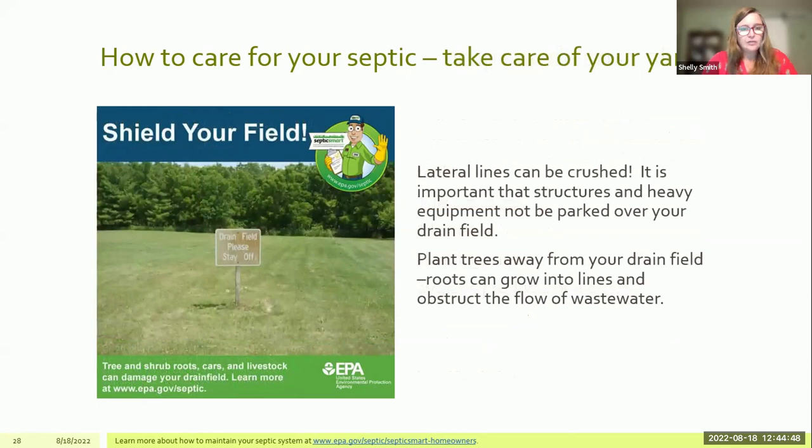The last tip: protect your drain field or leach field where your lateral lines are. They can be crushed, so as a general rule you don't want to drive over them or park heavy equipment or machinery on them — including big tractors, RVs, boats, and even airplanes. You also don't want to put a shed, a mobile home, or other structures on top of any septic system components. Be mindful of what you're planting in your drain field: things with shallow roots are generally fine, but trees are generally not a good idea because deep roots can grow into lateral lines or even the tank and wreak havoc.